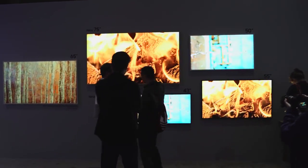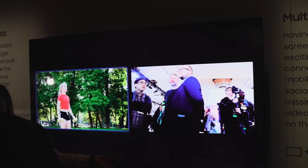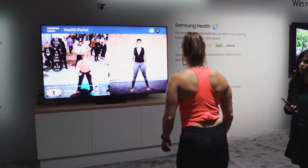Gamers like me will be happy too — the Q950 supports 4K at 120Hz, FreeSync, and has a super low response time. This TV just looks great. I am truly impressed with what I've seen here.